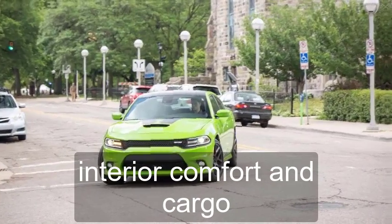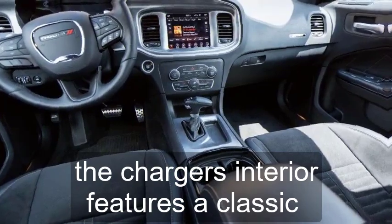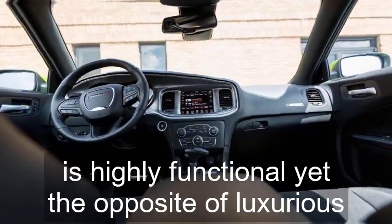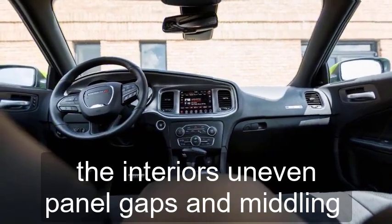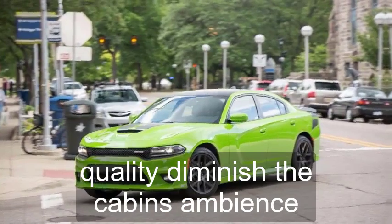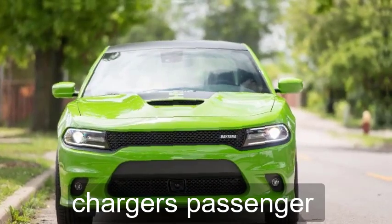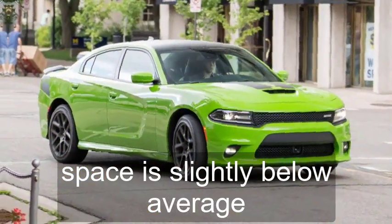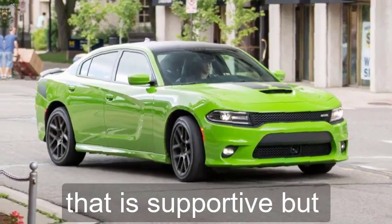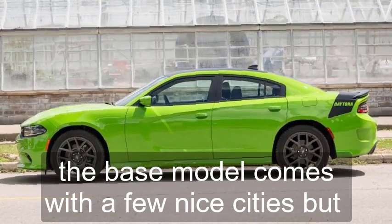Interior, Comfort, and Cargo. The Charger's interior features a classic muscle car design that is highly functional yet the opposite of luxurious. The interior's uneven panel gaps and middling quality diminish the cabin's ambience. Apart from excellent rear-seat legroom, the Charger's passenger space is slightly below average, and the front buckets have extra bolstering that is supportive but intrusive after long periods.